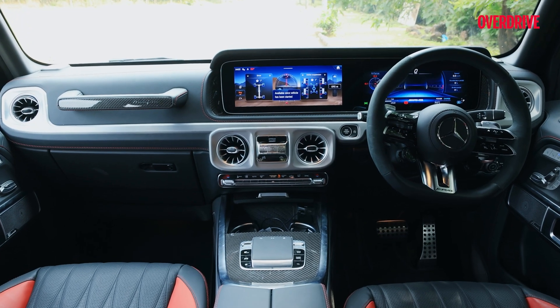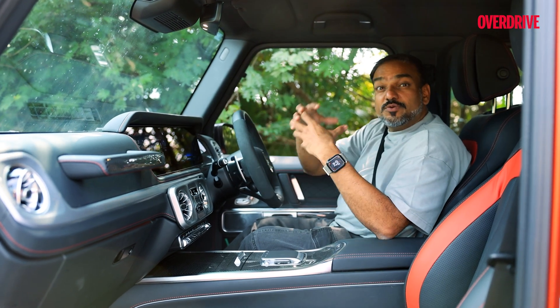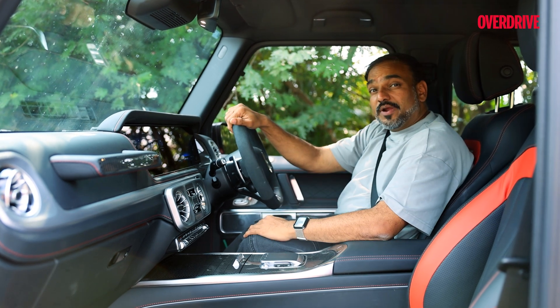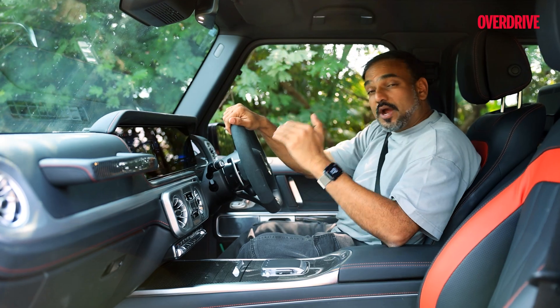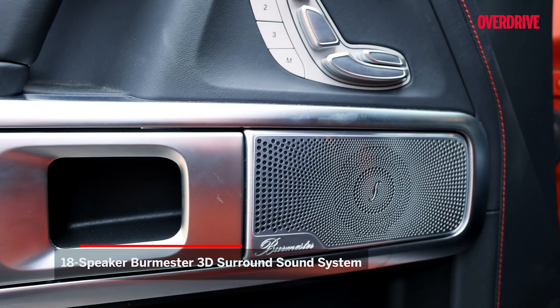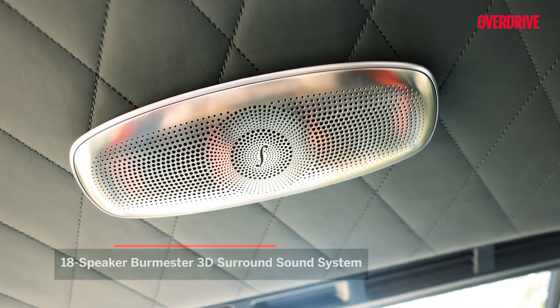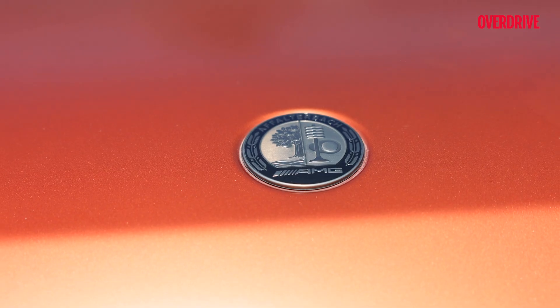It's like those boxy speaker systems that have Bluetooth connectivity, internet streaming, and yet they look like those retro radios from the World War era — something like the Marshall systems. But this is Mercedes-Benz, so let's talk high-end. You're talking Burmester, Dolby Atmos, 18 speakers. It's the kind of audio experience that feels almost too posh for a car that's shaped like a bank vault.